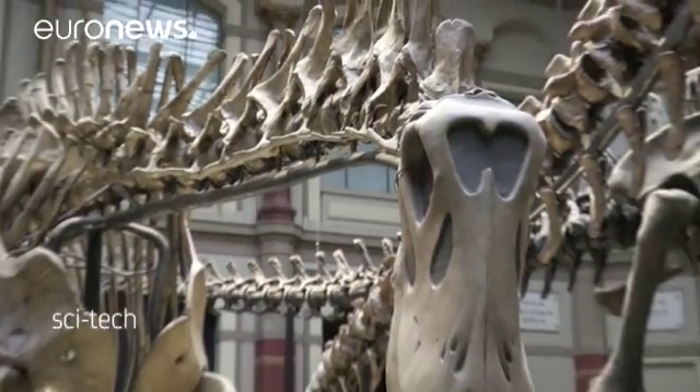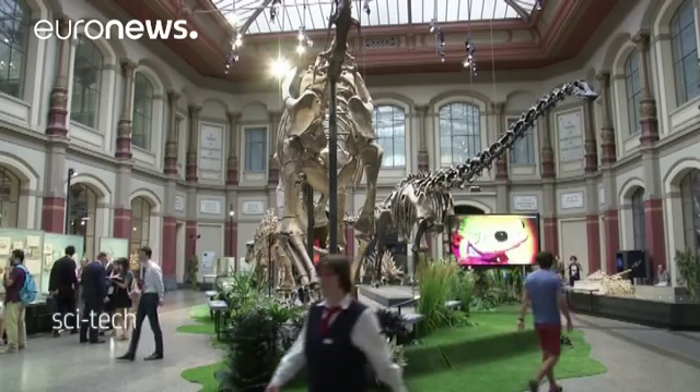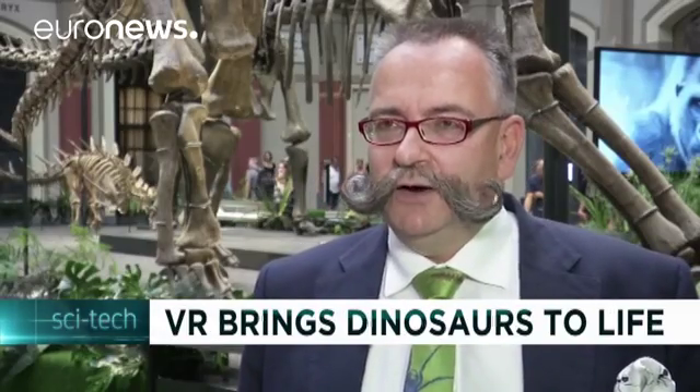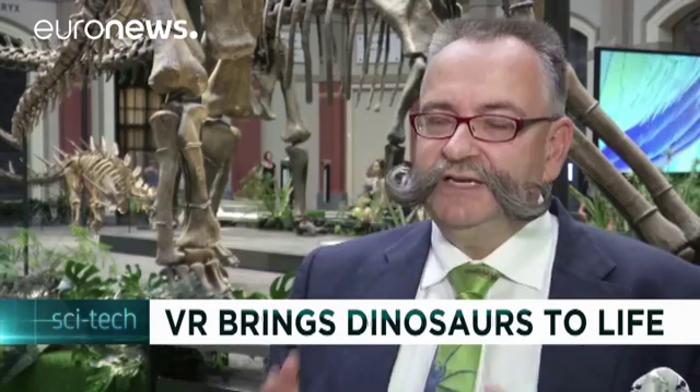The experience is the result of a joint venture with the Google Cultural Institute as part of its project to digitize exhibitions around the world, and it definitely makes the visit more exciting. Having a chance to play around with virtual reality offers a more intense experience, and for some visitors it brings them closer to the wonder of nature.